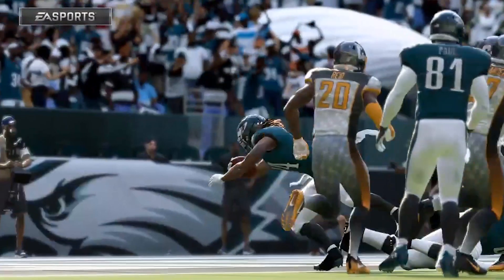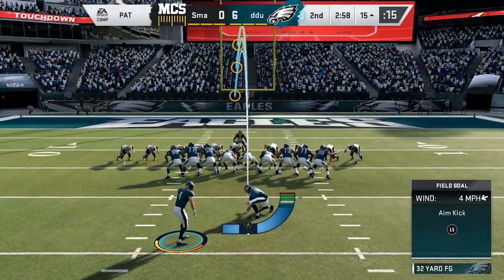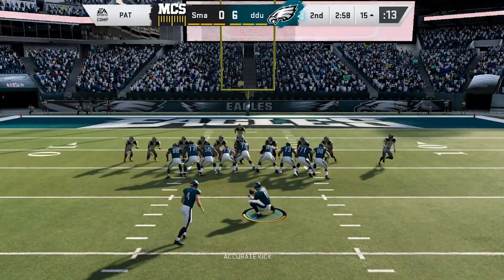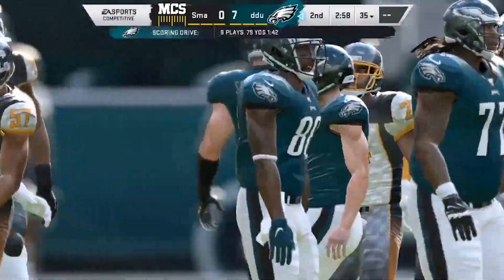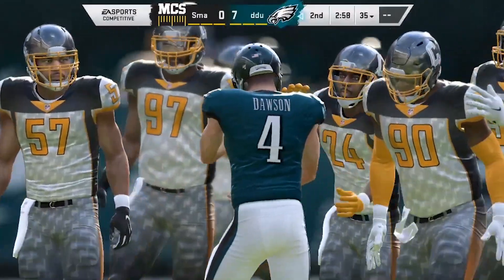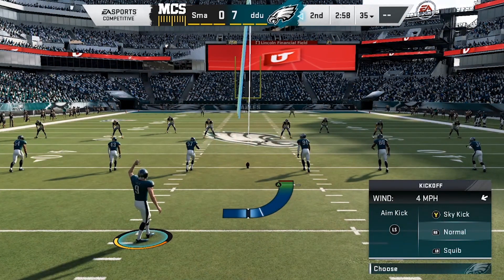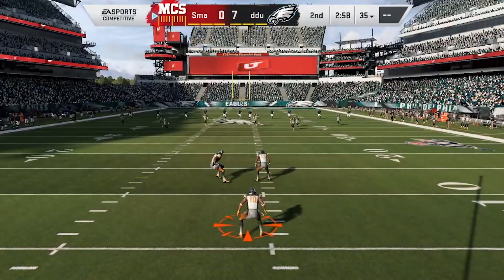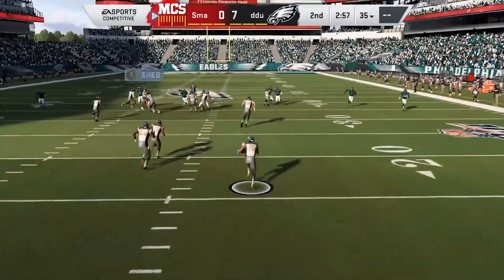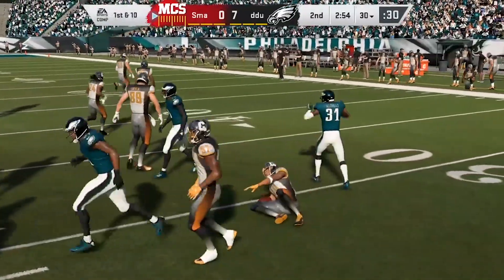Nothing special there — they showed they were going to run the football, they ran it, they got it in. Like old-time football — this is exactly what we're going to do, straight ahead power, and they got it done. Dawson able to connect on the extra point, and that makes the score 7-0. So that drive takes them down the field in eight plays, ending with a touchdown run from Devontae Freeman. The kickoff is sent away, fielded at the eight, and a nice return sets him up pretty good at the 30-yard line.